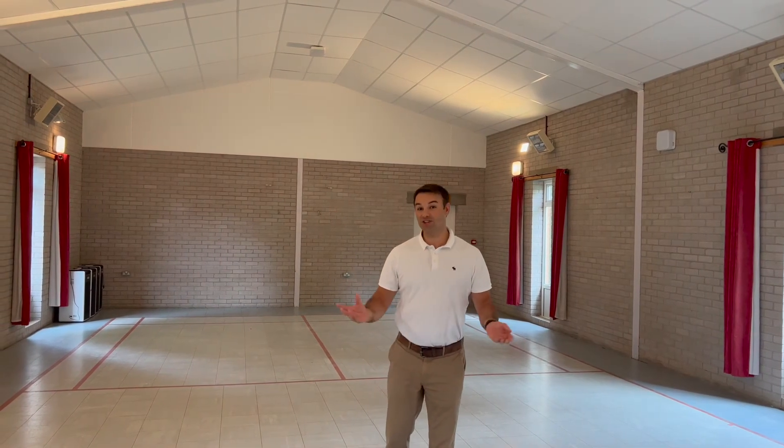We've treated the ceiling and the two end walls, and you can probably tell just from me talking what a massive reduction in the echo and reverberation in this village hall. The room is now more acoustically comfortable. The acoustic treatment means children can hear what their teachers and instructors are saying without struggling, and discussion groups can now have discussions without struggling to hear one another.